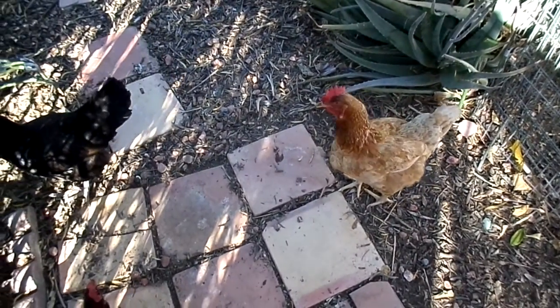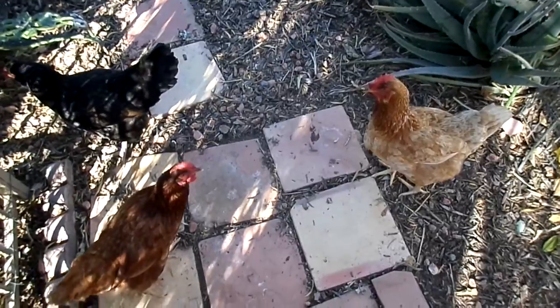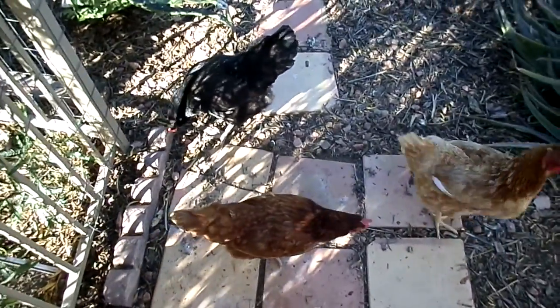Good morning y'all from Eekalicious Ranch. There's an Easter Egger right there — we call her an Easter Egger, she's an Americana. We're gonna go searching for eggs.